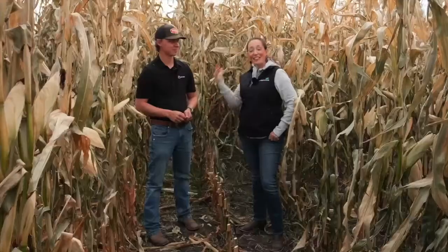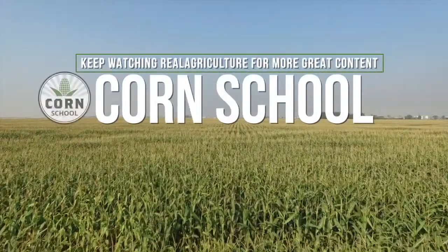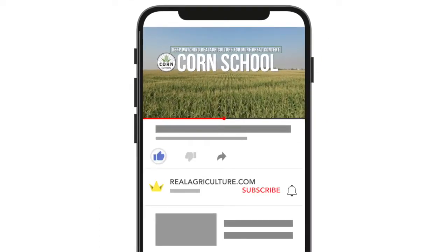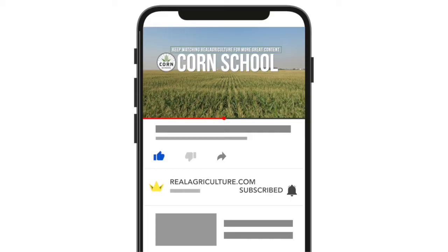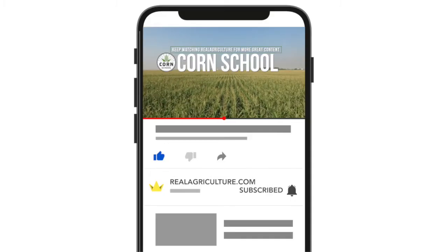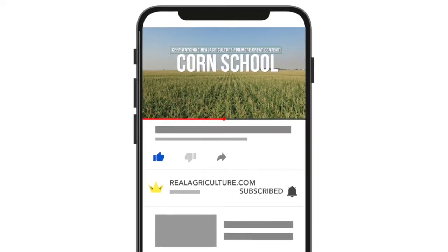Well, that was Aidan Filipchuk on Real Agriculture. I'll see you next time.